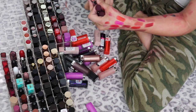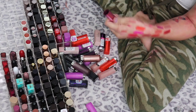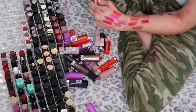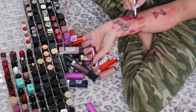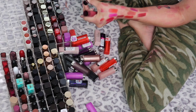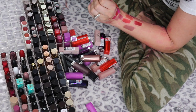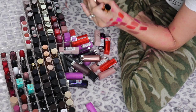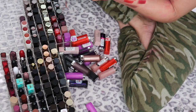Urban Decay Cherry collection: Juicy is super mega frost — going in the maybe pile because I definitely need to try it on first. Devilish is also super frost — maybe pile you go. Cherry — oh god, that's beautiful, I really like that. And the YSL Rouge Volupté in shade 17 is another red — just look at it, ugh.